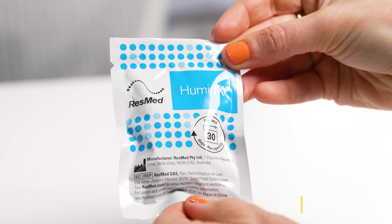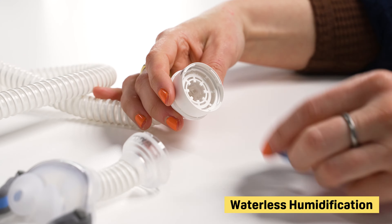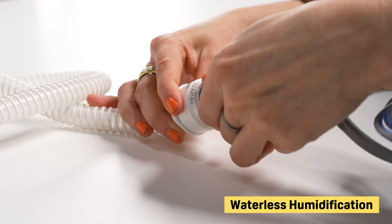Some travel CPAP machines use waterless humidification systems, which capture heat and moisture when you exhale and humidify the air in your machine. You don't necessarily need waterless humidification for travel, but it does mean you won't need to spend vacation time searching for distilled water. Plus, it can be very beneficial if you're traveling to a place with dry weather.